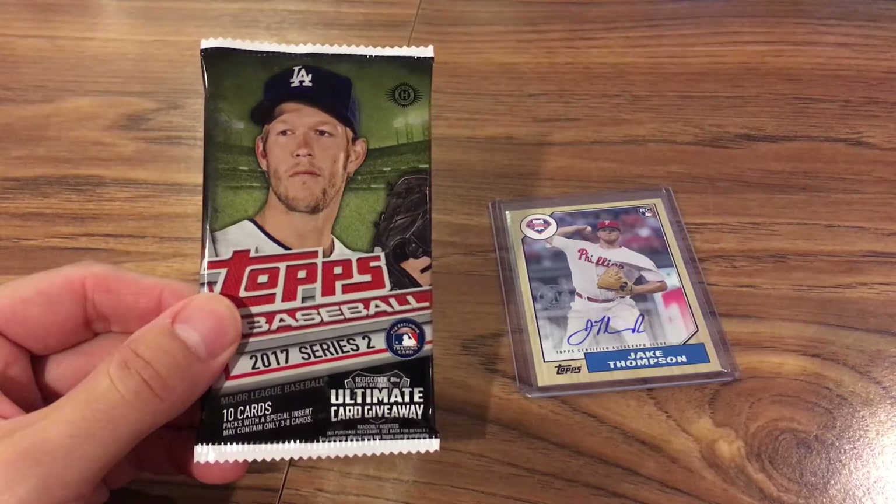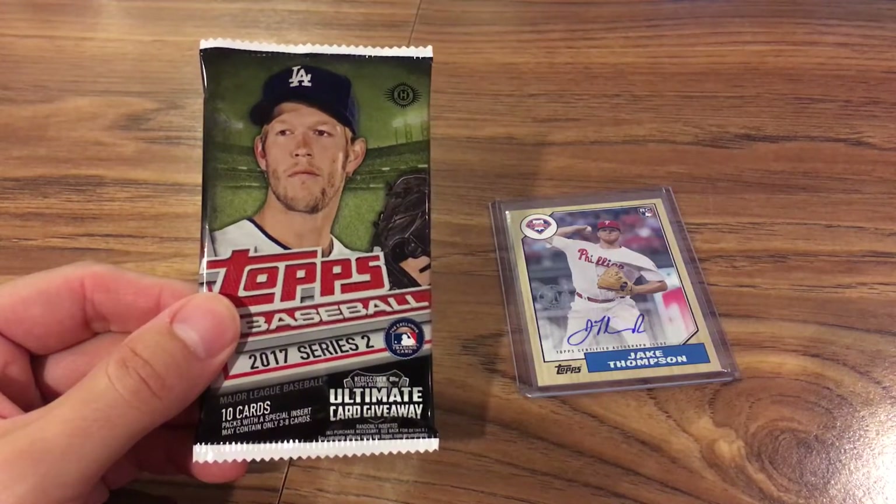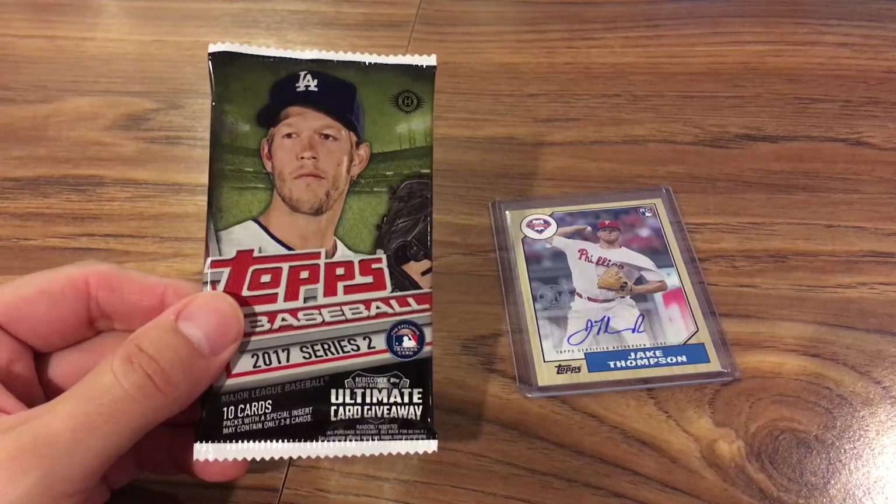I think I pulled from the top right corner, third from the top. I got a chance to meet the owner and talk to him a little bit, and he let me pick the pack. It was $2.25, and I decided to open the pack in the store.